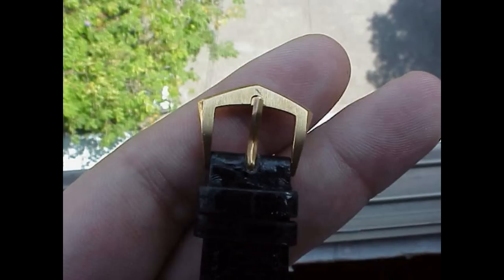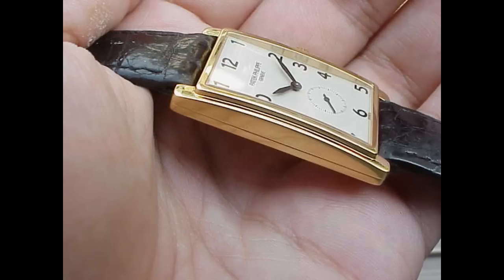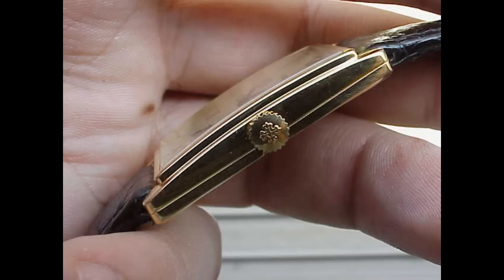In some ways this piece is a little bit — it hasn't got the essence of the latest Pateks. It's got a brushed gold back instead of the see-through, which is a shame, because the 215 is certainly a beautiful movement.